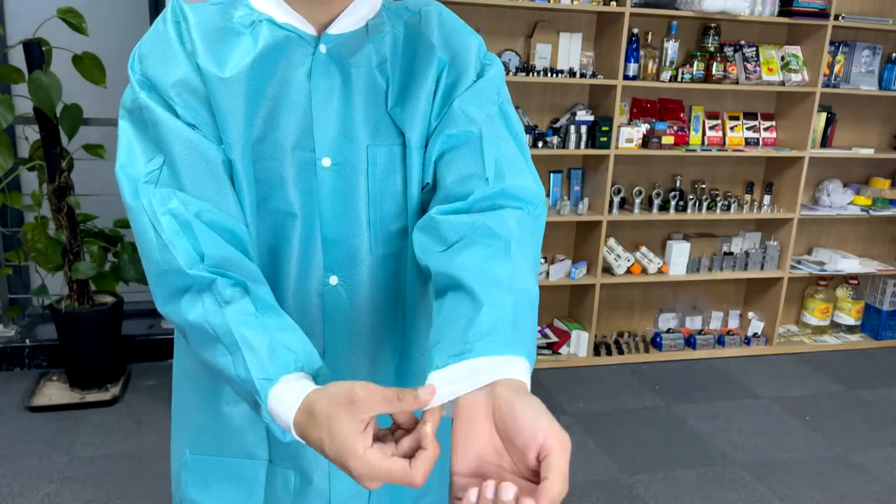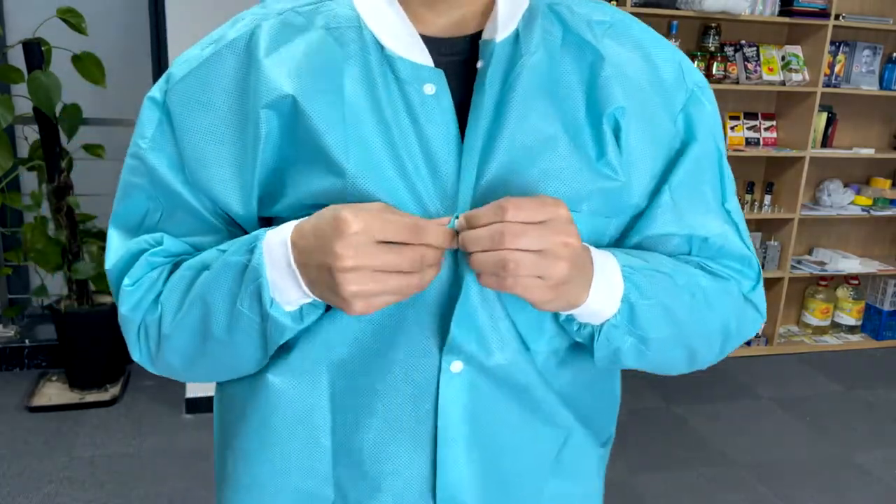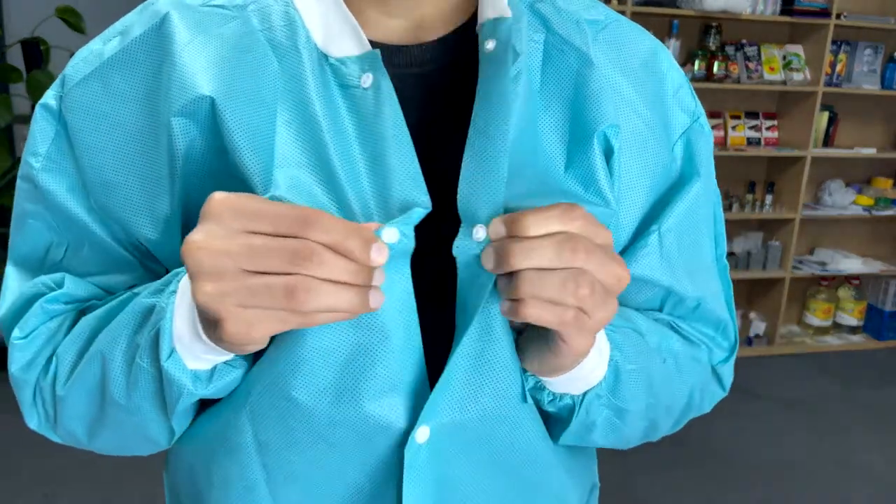Knit wrist cuffs provide a comfortable and secure fit. Front snap closure makes it easy to take off and put on.